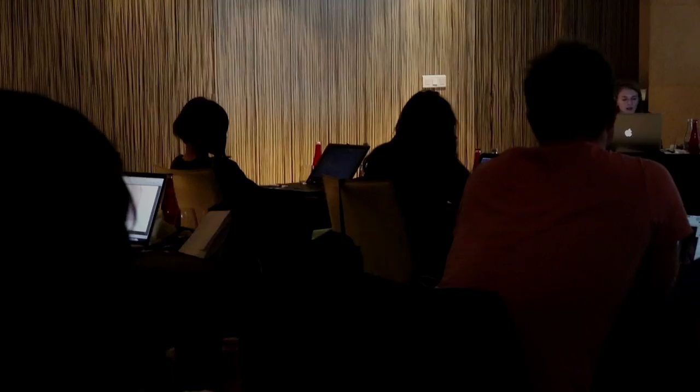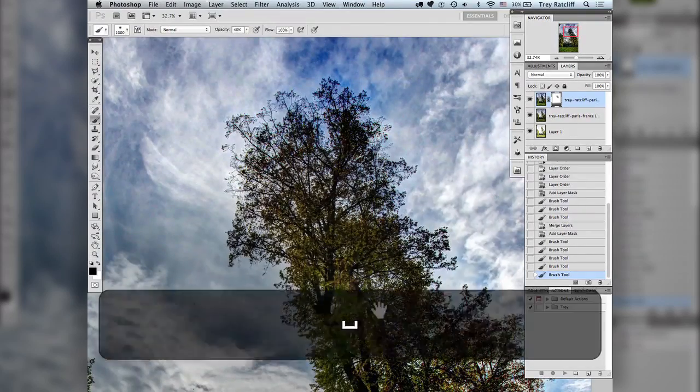There's several hours of following us around while we do our thing, and then there's also several hours of the post-processing, which is the other half to the magic.